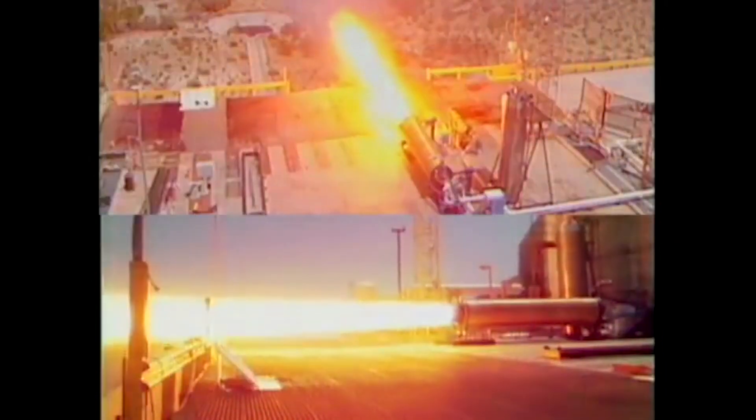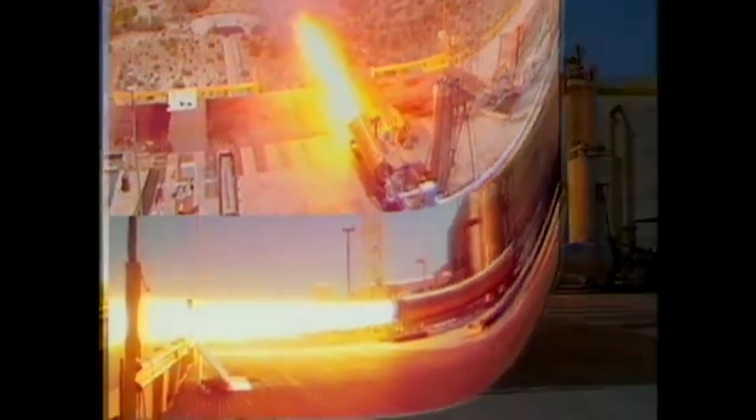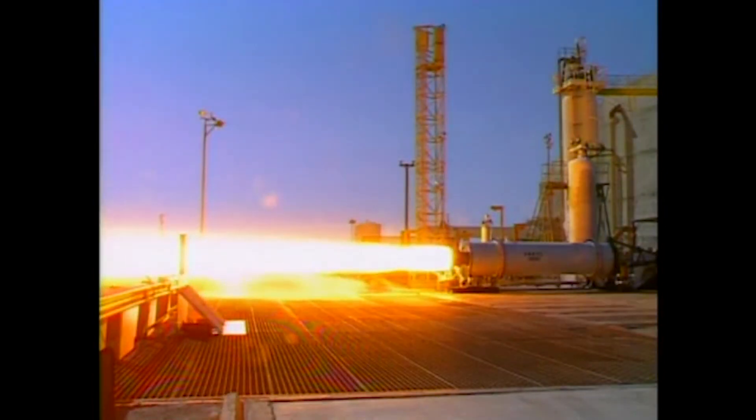AMROC not only proposed an orbital launch vehicle, but also to manufacture strap-on boosters for the Delta, Titan, and future NLS vehicles. This led to the single-engine test flight in October 1989.